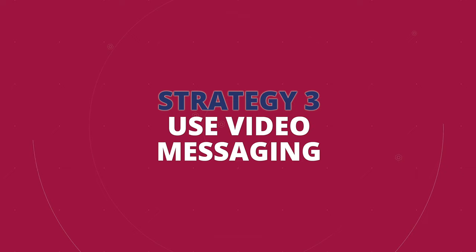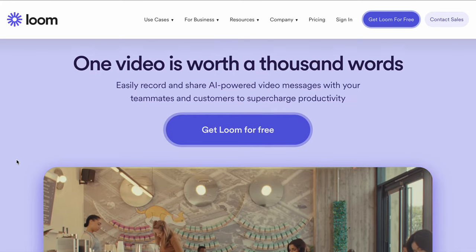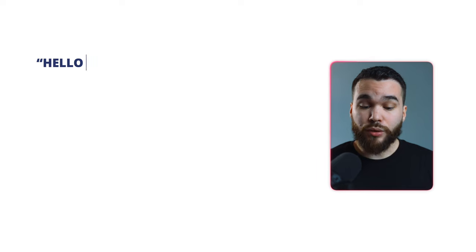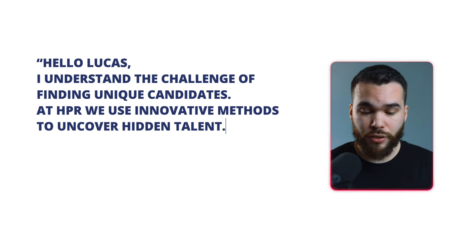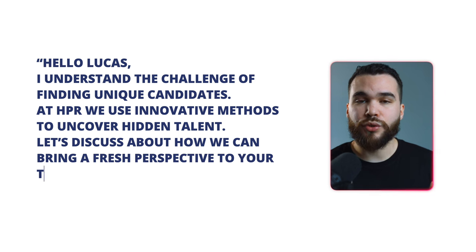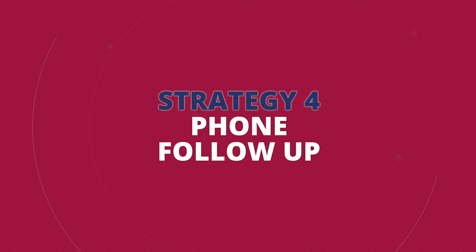Number three: I use video messaging for exactly the same reason, using platforms like BombBomb, Loom (which is free), or similar tools. Keep it under 45 seconds and target the specific frustration your clients have — for example, the lack of diverse candidates. Say something like: 'Hello Lucas, I understand the challenge of finding unique candidates. At HPR, we use innovative methods to uncover hidden talent. Let's discuss how we can bring a fresh perspective to your team. When would you be available for a call?' Then the last step: phone follow-up. After messaging on LinkedIn, follow up with a phone call within a week to keep the connection fresh. Even if they didn't react to your video or voice note, most probably they will remember you because they watched it, and it will create a different dynamic to the conversation.